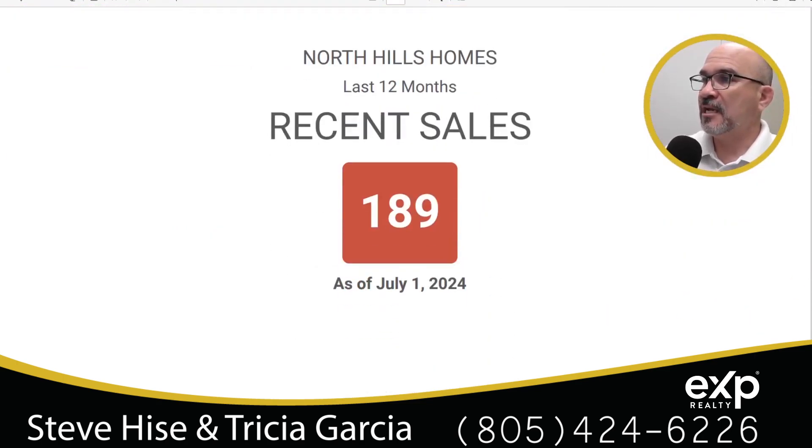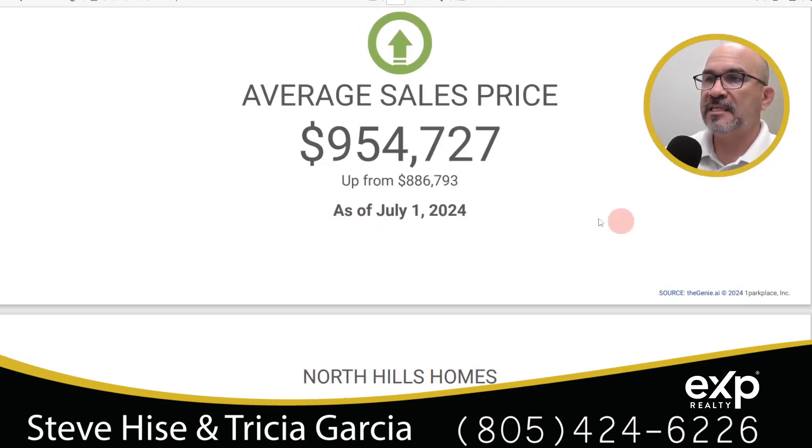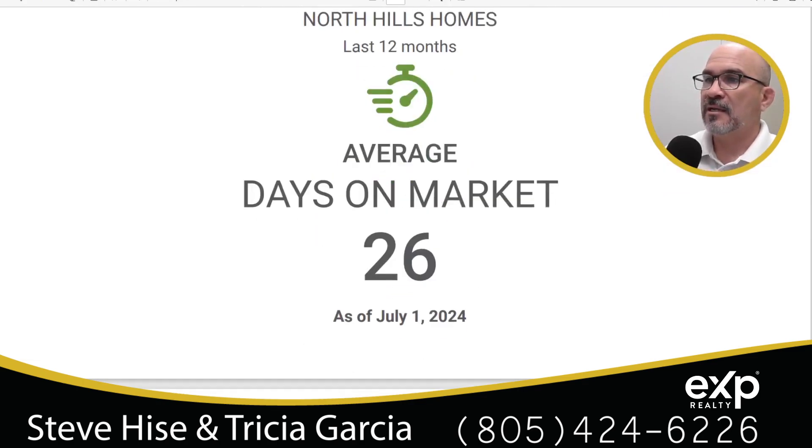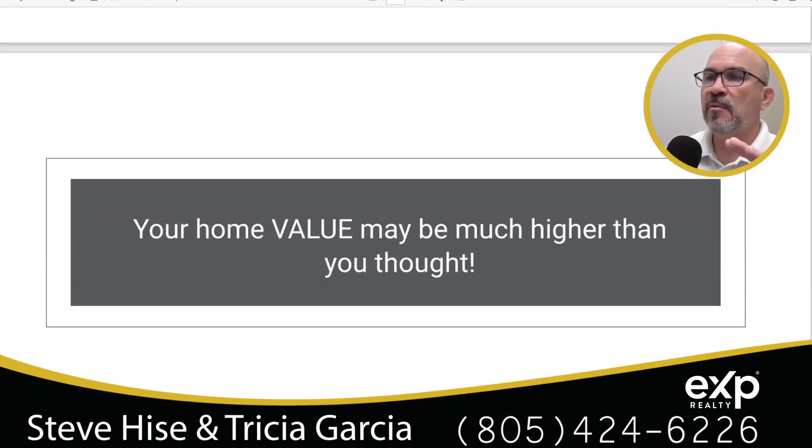To summarize: 189 homes have sold in the last 12 months. Average sales price is $954,727, up from $886,793. Average days on market is 26. What does this mean for you? If you're a seller, your home value may be much higher than you thought. Please reach out to me and my team — we'd love to give you a market analysis, tell you exactly what your home is worth, price it right, and put the most money back in your pocket while selling it quickly.